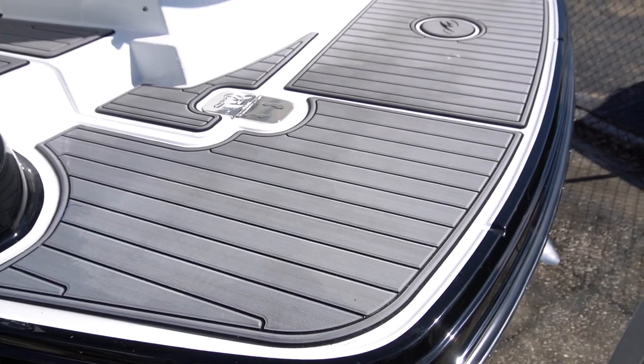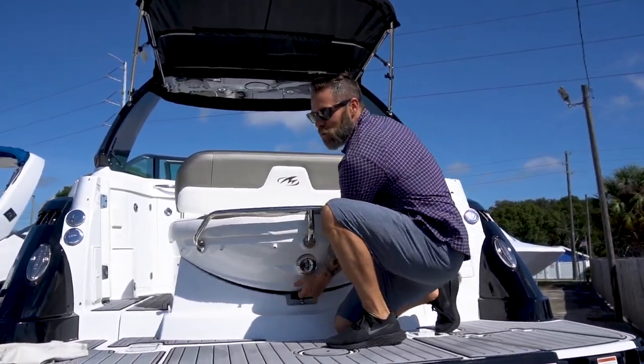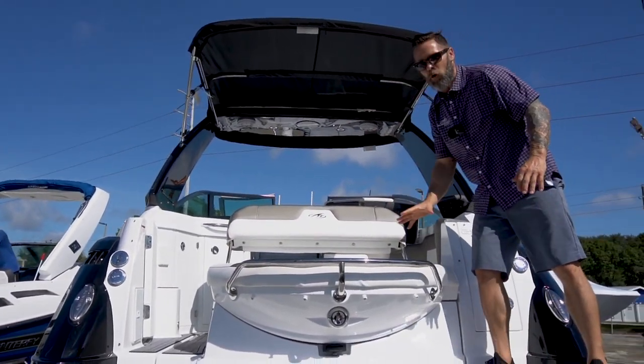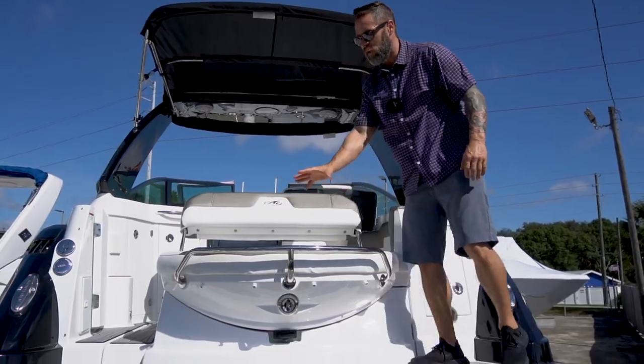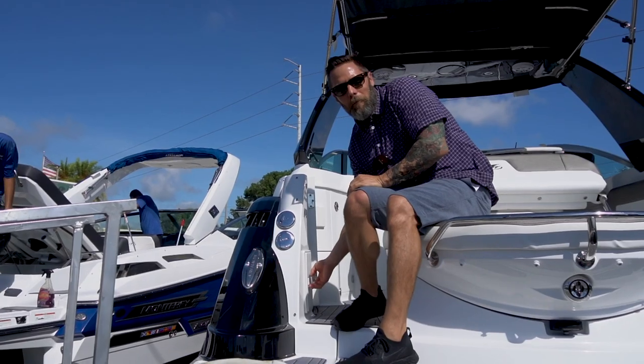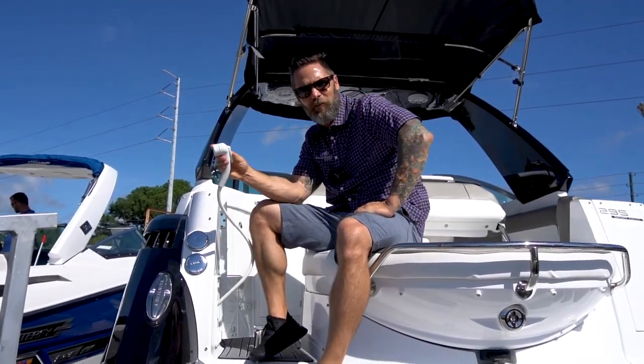Of course, there's the big swim platform. And I've got to show you my secret weapon — the trunk in this boat. Easy deployment. And of course your big island seating. I also want to highlight the hot and cold water shower here, which gives you a lot of diversity at the island for rinsing off all the salt.